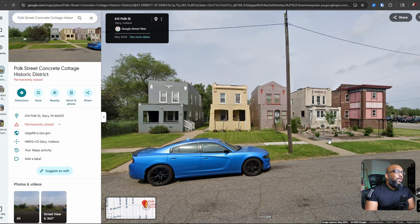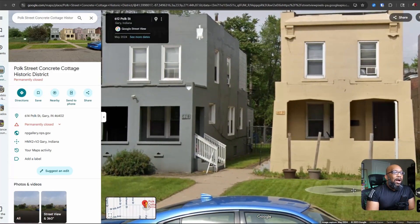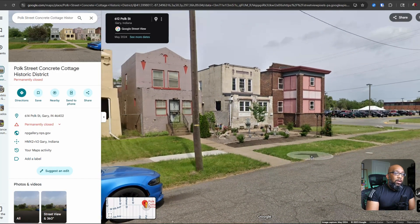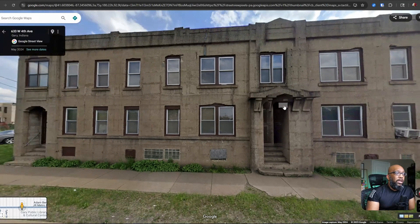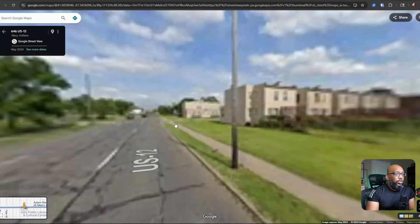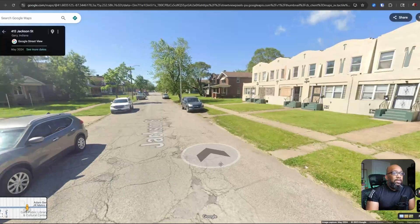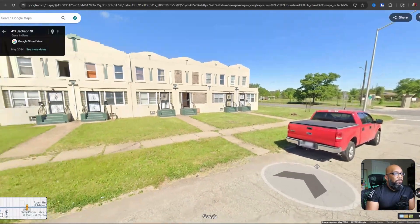There are still some homes created by methods inspired by this that are still around today, and some of them are in the place where I was actually born — Gary, Indiana. Here are some of these Thomas Edison inspired houses that were partially made using that concrete pouring method. Most of them are still around to this day in this Google Maps image from 2024. The houses have been painted and some are in better shape than others. I believe there were around 80 or so of these houses made, and most still exist, all fabricated using that method of concrete pouring patented by Thomas Edison.